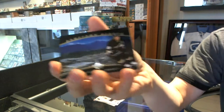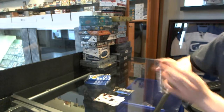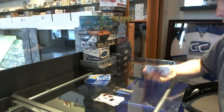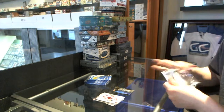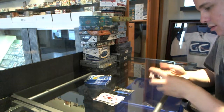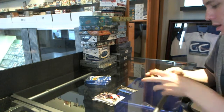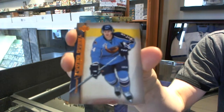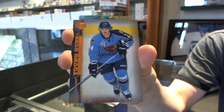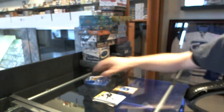We start with Hometown Heroes for the Anaheim Ducks, Ryan Getzlaff. We've also got a Young Guns for the Winnipeg Jets, Brian Little. That's not bad.